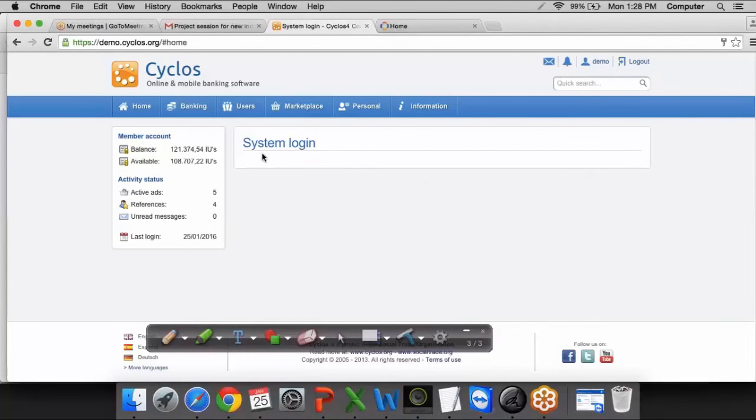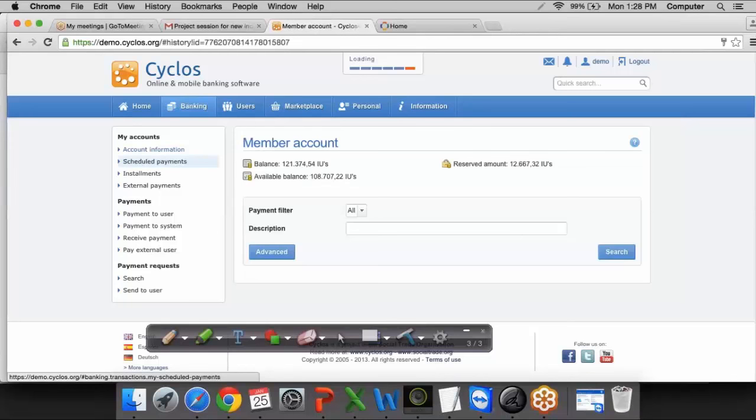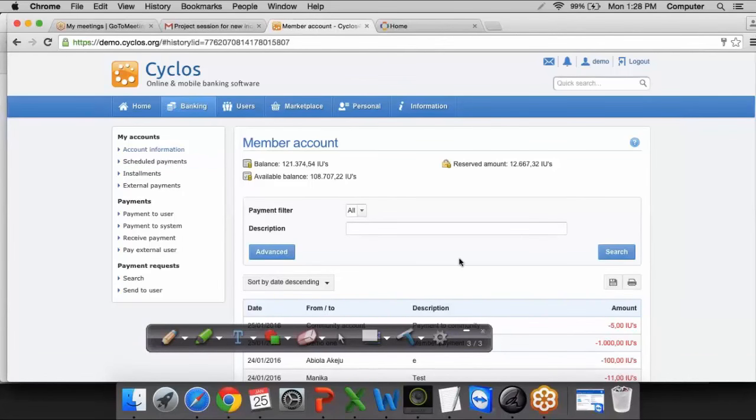Once I log in, it shows all the details regarding available balance — just like your Bank of America or Wells Fargo account. We have banking features: users can be added, there is a marketplace, personal options, and so on. You can see functionalities like account summary, scheduled payments — each of these are called functionalities. As a QA, you have to test the functionality of the software, performance of the software, and many different types of testing, which will be discussed in detail in our regular QA course.